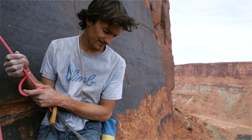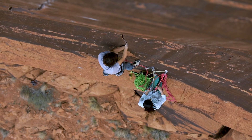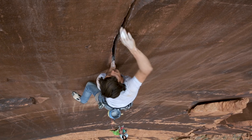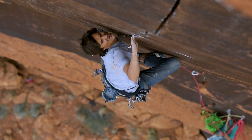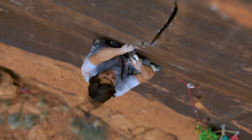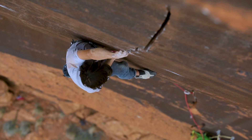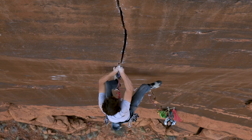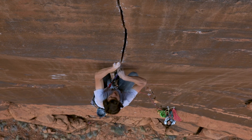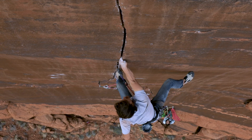Top of the first pitch. Climbing hard cracks — it's magic. There's something so improbable about it. There's no holes. These walls that you climb in the desert, they don't have holes on them. It's just smooth sandstone with one little crack going up it. The craft of fitting your hands and your fingers into a crack to turn it into a hold — it's so cool.